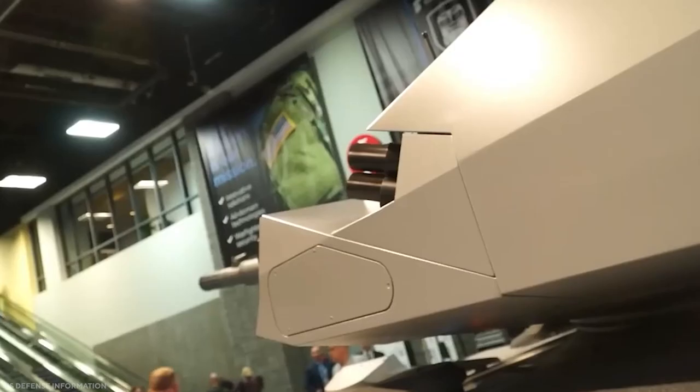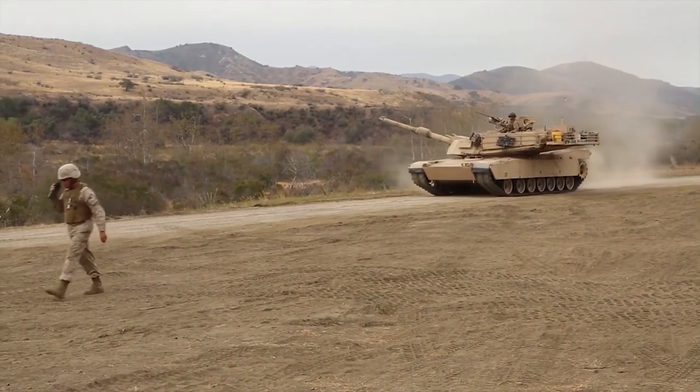Regardless, the Abrams X is a functional weapon system, so let's take a closer look at this next-gen tank.